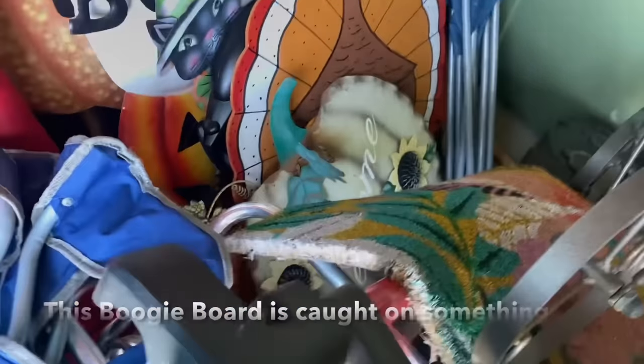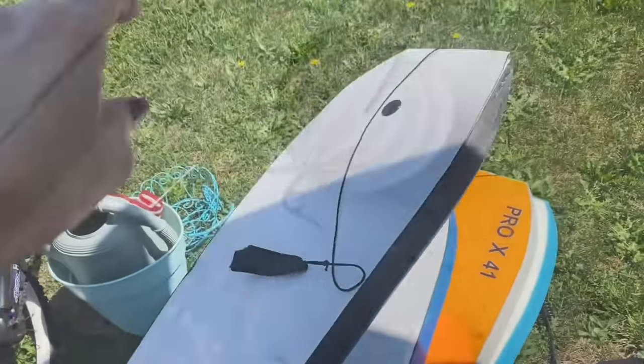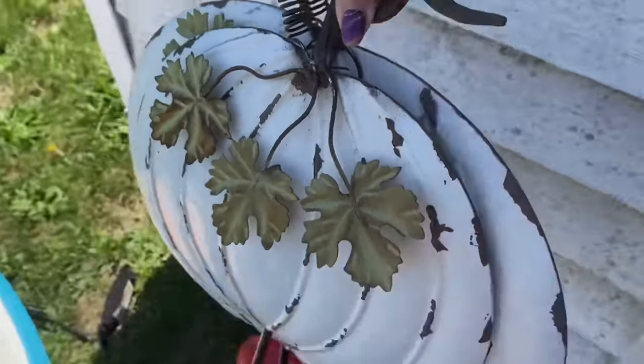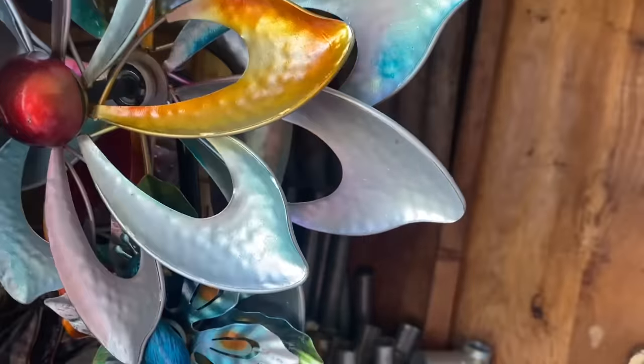I'm going to start identifying categories so when we declutter I can have organized areas — one section for all the gardening stuff, another for all the beach stuff, and another category for fall and Halloween because I have a lot of yard decorations for that holiday. Right in this container I can see there are a lot of my yard stakes.